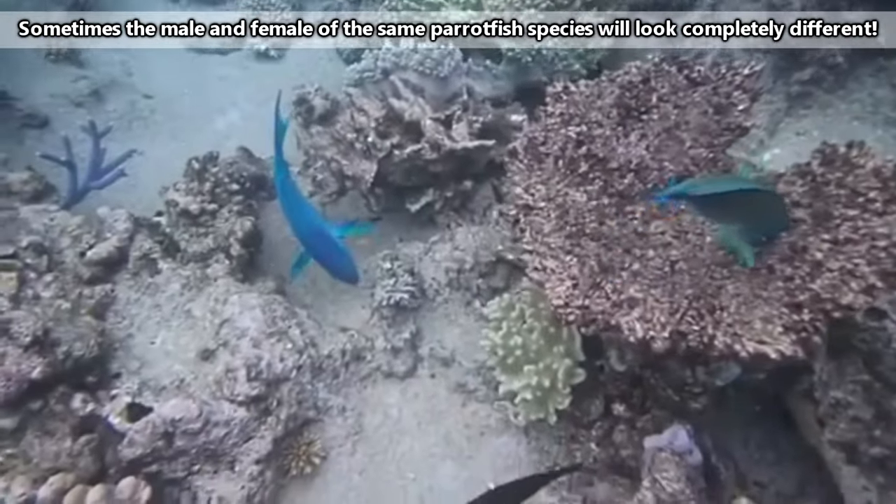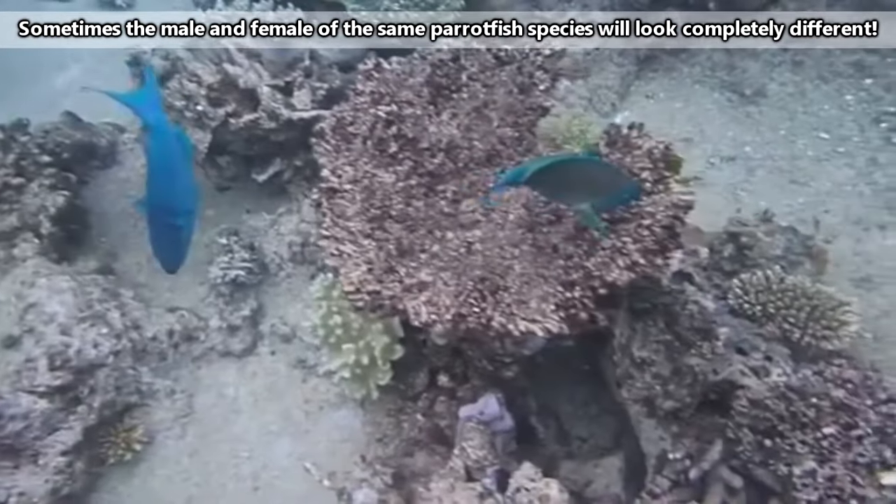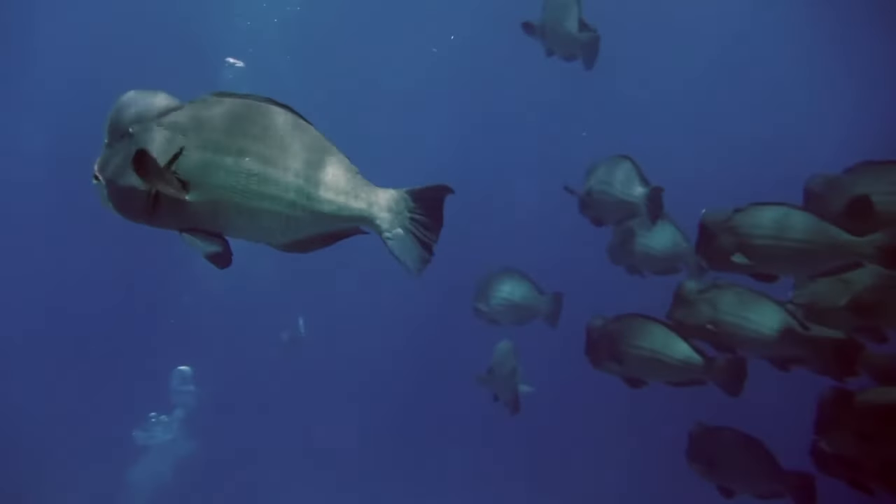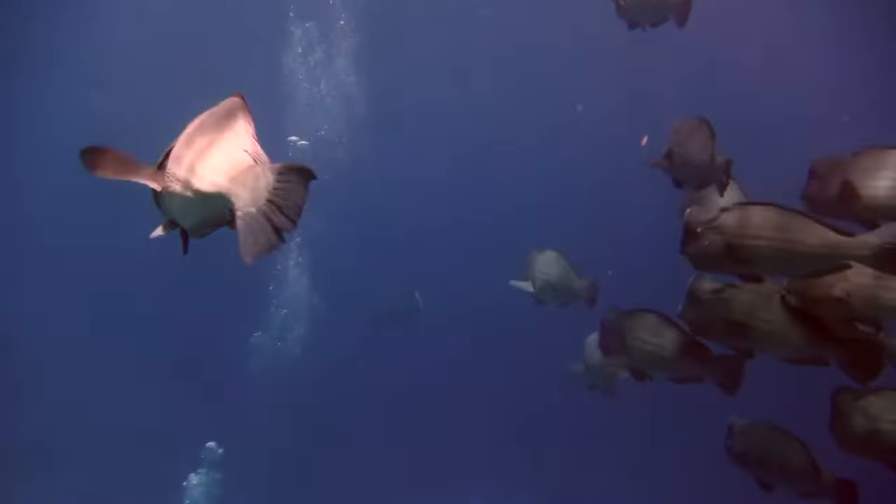Sometimes it's blue, or green, it could be red too, and it might change color during its lifetime. A parrotfish isn't just capable of changing color either, but more on this in a bit.